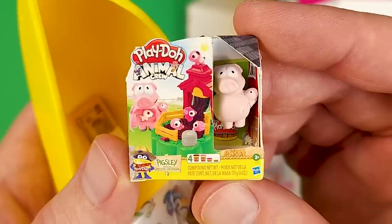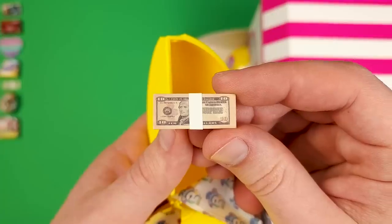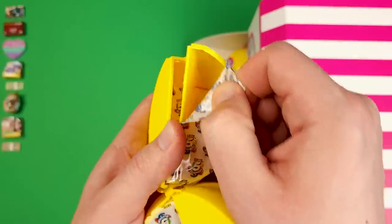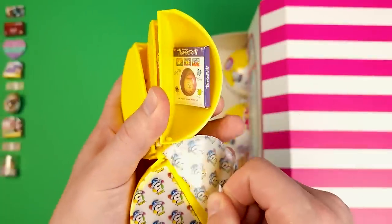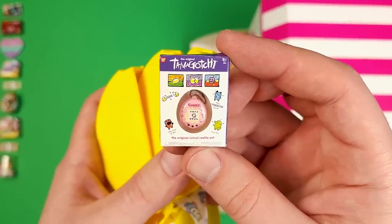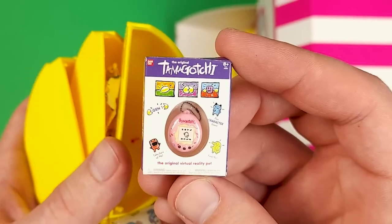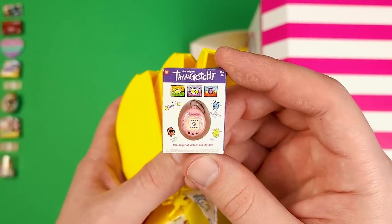Here's another collector's guide. Another Play-Doh Animal Crew and this time we got Pigsley. And also here's a stash of $10 bills. This is Fluttershy from My Little Pony — one of my favorite minis from the Toy Mini Brands. This is the Tamagotchi, and those of you that watch almost all my videos know that I like this one because I used to play with it as a kid quite a lot.